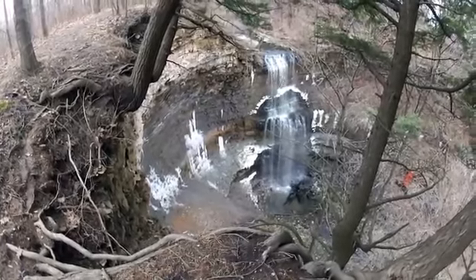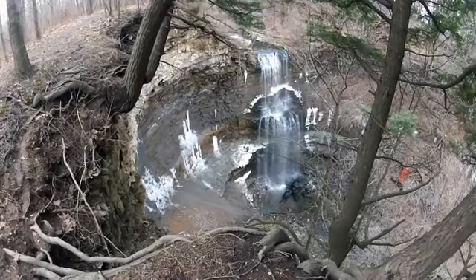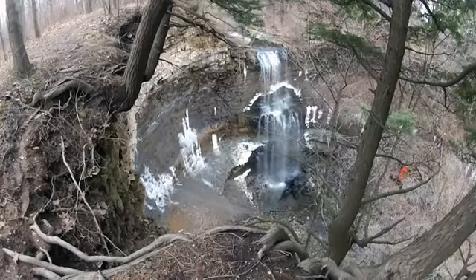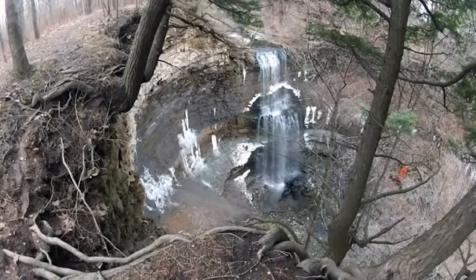The waterfall was formerly owned by Joseph Benjamin Felker, who was born and lived his entire life on the same property. Since Felkers Falls is situated just off of a subdivision, if you do go and visit, please show respect for private property.